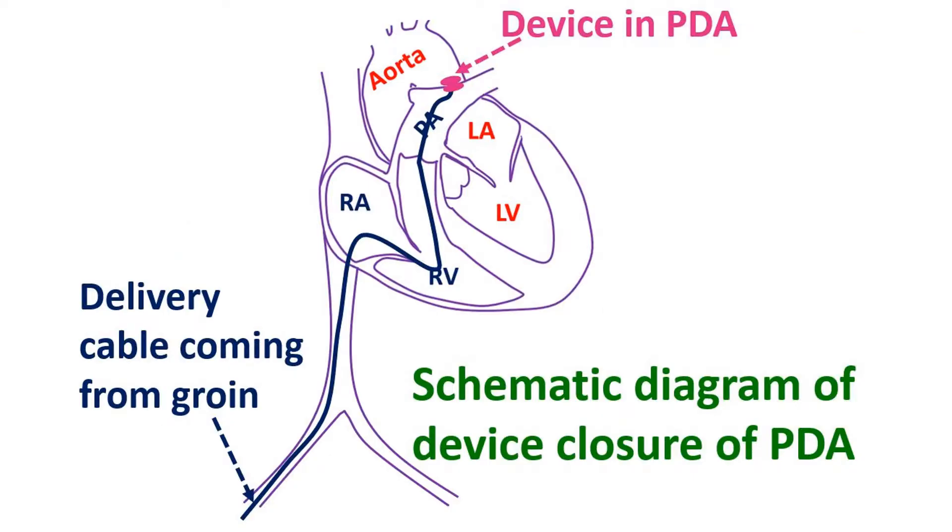Small PDAs can be closed by coils inserted into them, which will promote formation of a clot and close off the defect. Large PDAs require a specially made device to close them.